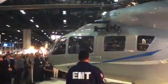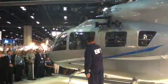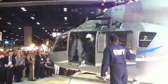Ladies and gentlemen, please welcome the newest member of the Eurocopter family — the EC-145 Tango 2.